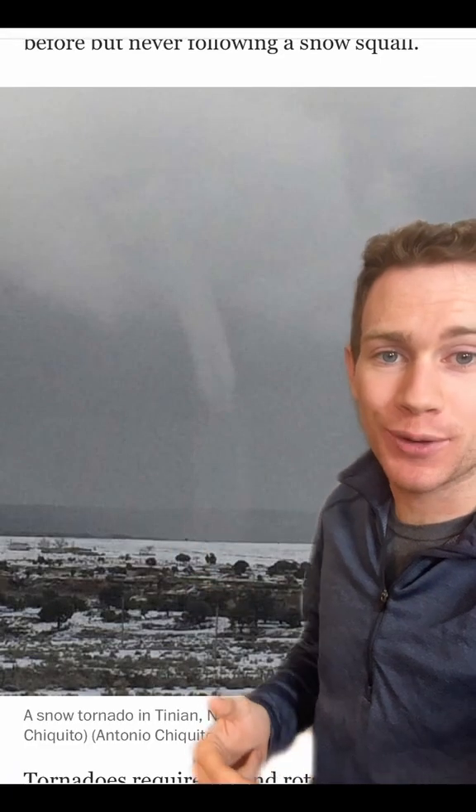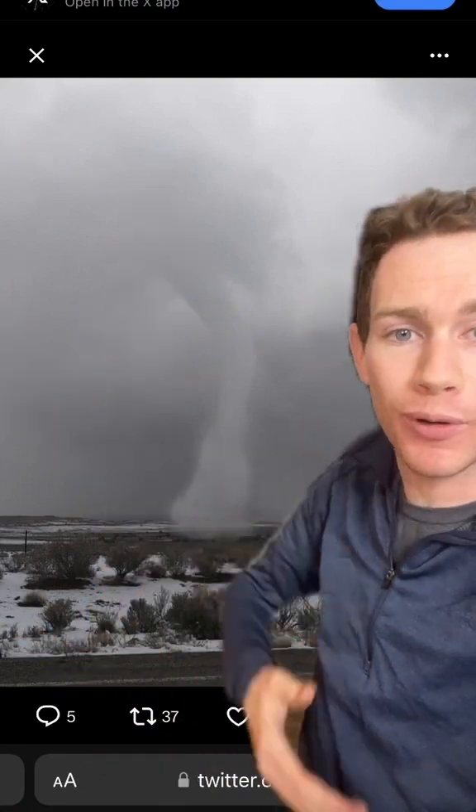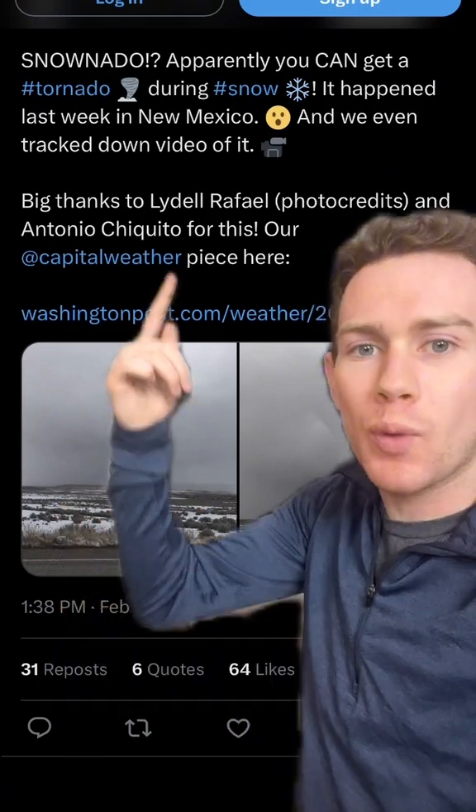This is a legit snow tornado. It formed on February 17, 2019 in Tinian, New Mexico, but not quite in a truly tornadic way. There was a landspout when a snow squall or a thundercloud stretched a vortex upward, so odds are it started from the ground and went up.